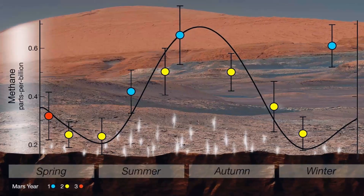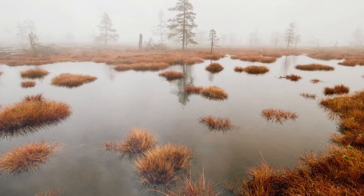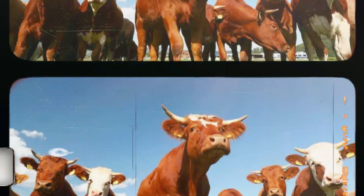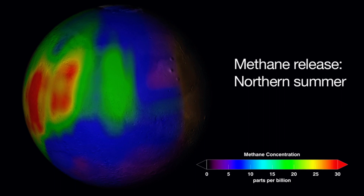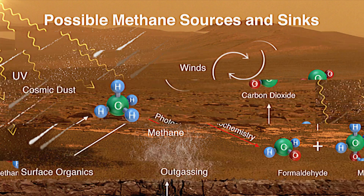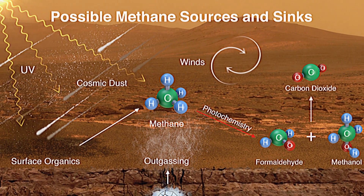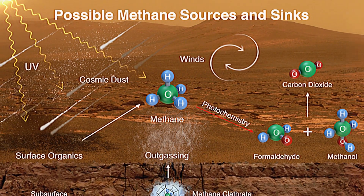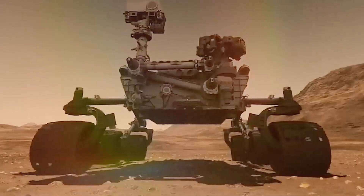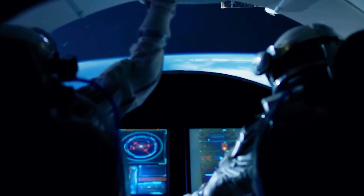Not long ago, the Curiosity rover found surprisingly elevated methane concentrations on Mars, measuring 21 parts per billion in volume. This is important because on Earth, higher levels of methane are typically generated by living beings. Scientists plan to find out if the gas on Mars is connected to the activity of possible residents. If the methane had been produced a long time ago, it would have already broken down into its basic elements. Another option is that the gas formed through contact between rocks and water.